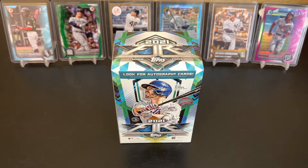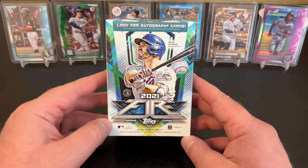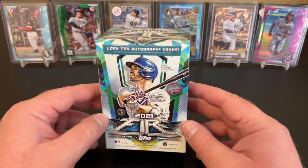Hello and welcome back to Nate's Breaks and Unboxings. Hope you're doing well out there, staying safe and healthy wherever you may be. Today we are going to get into a blaster of 2021 Topps Fire. As I said in previous videos, I'm going through my stash and opening up stuff. This is my last blaster of this, so we're going to see what we can get into.